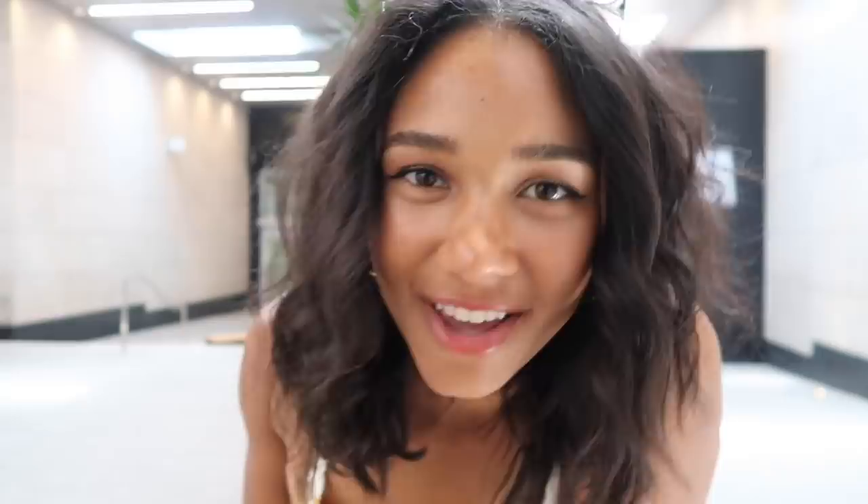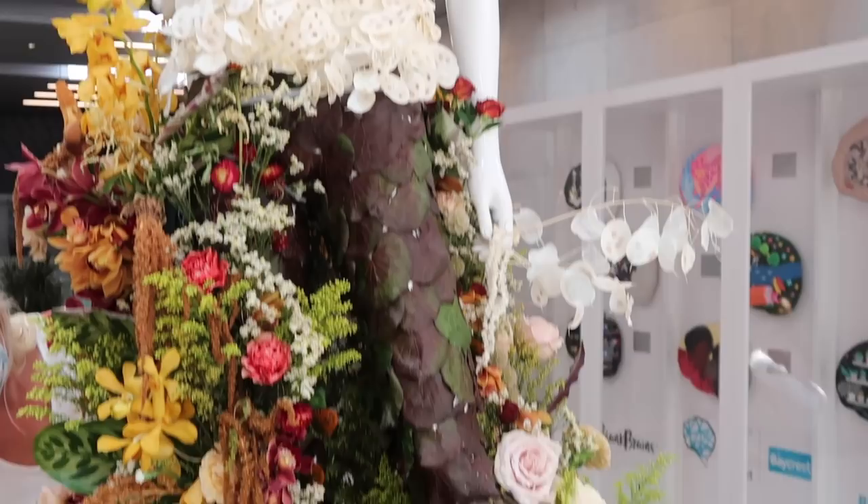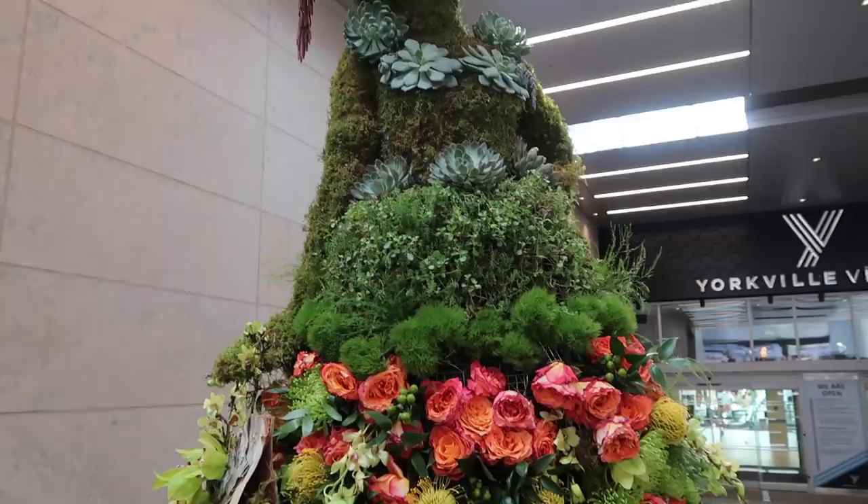We're in another hallway now and this hallway is full of floral mannequins. It's essentially all mannequins whose clothes are totally made out of flowers. There's one that's all orchids, there's one that's more dried flowers - dried roses, things like that. And then there's one that's all green and mossy. This one kind of reminds me of a rainforest with all the succulents and moss. Some pretty colorful florals down here - super pretty.